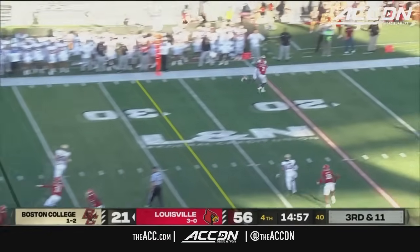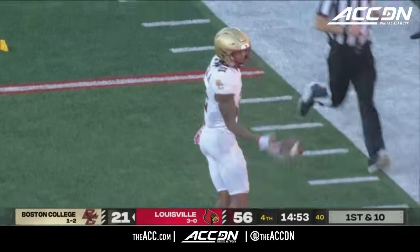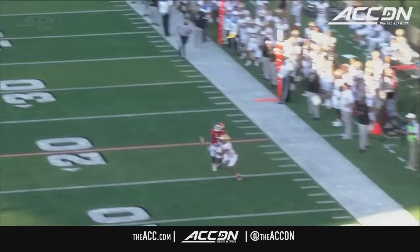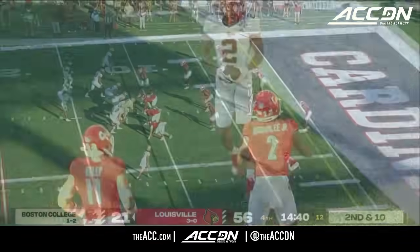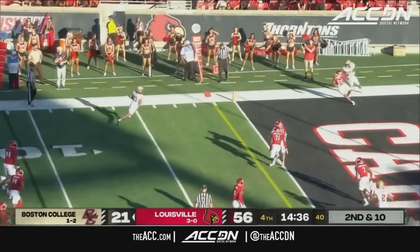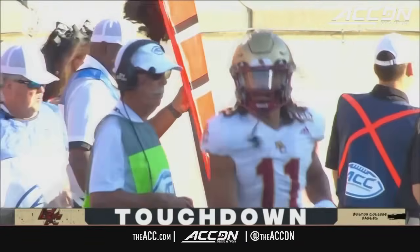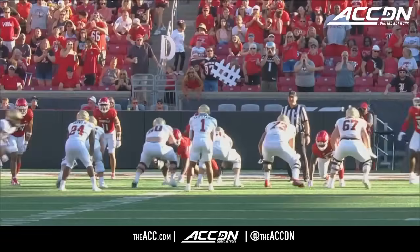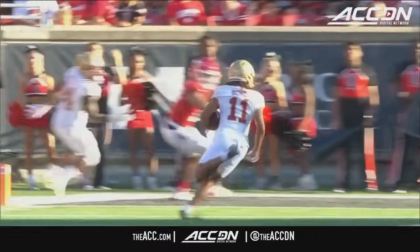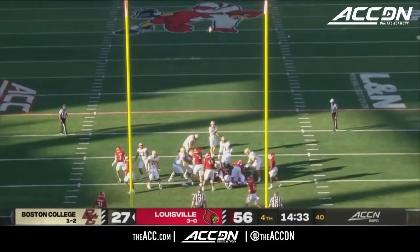Castellanos with motion at the top — has plenty of time, finds Lewis Bond on the crosser — easy touchdown as he walks it in. BC trying to stay alive. Castellanos surveys the whole field until he finds Lewis Bond on that short crossing route — Bond easily gets to the end zone. Castellanos to Bond, and the extra point is up and good.